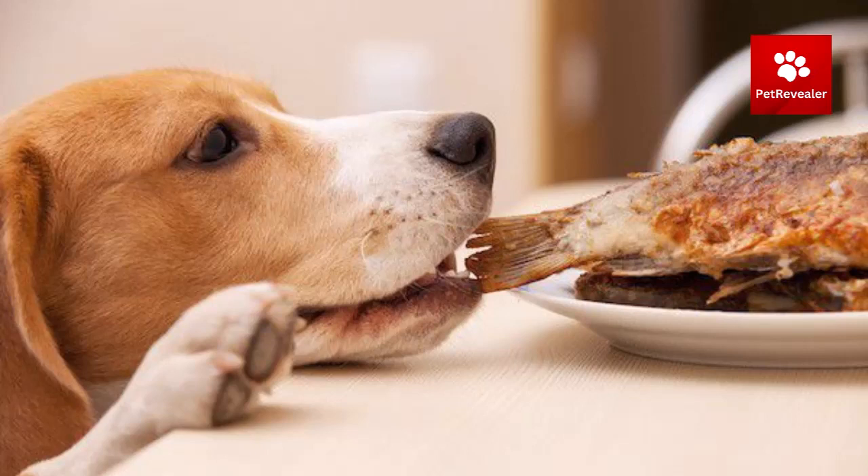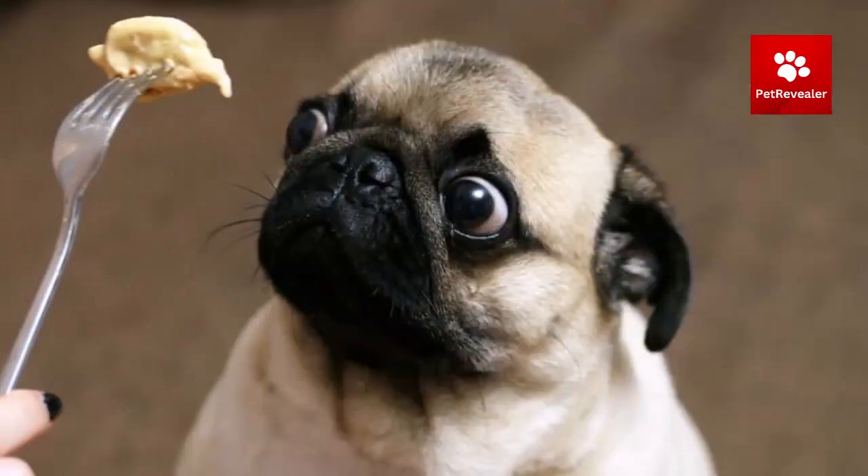Establish a consistent feeding schedule and avoid feeding table scraps to prevent overfeeding or underfeeding. Consider providing your dog with high-quality, nutrient-dense food to keep them feeling full and satisfied.